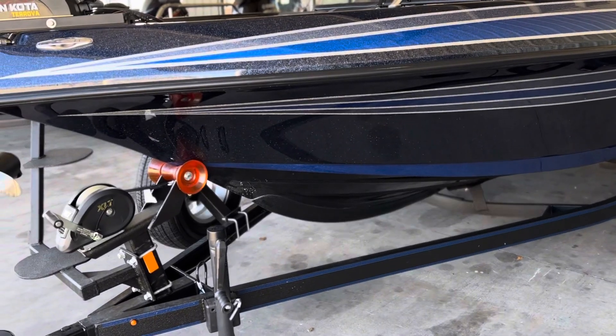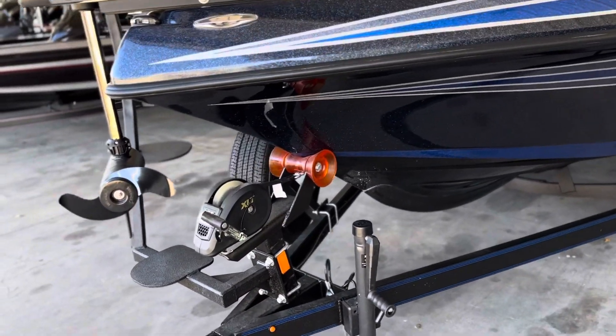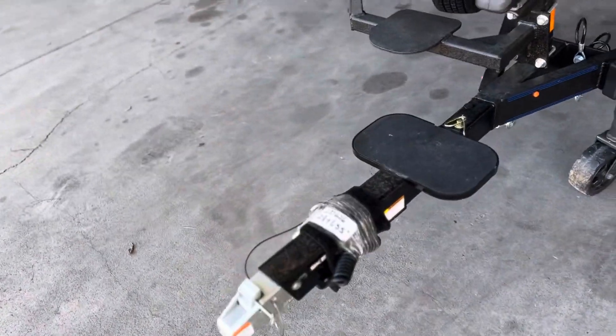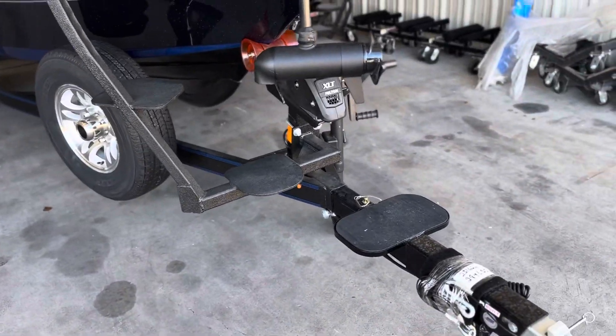We can stand and fish up off the front deck. We're on the Skeeter custom-made trailer. Boat's got a ham already installed. Trailer does come with a swing tongue, spare tire, easy steps, and trailer brakes.